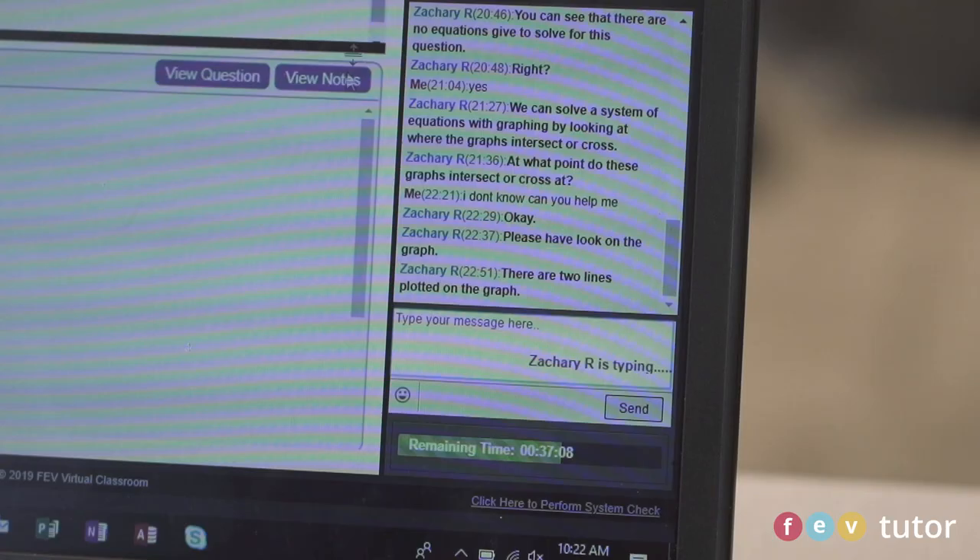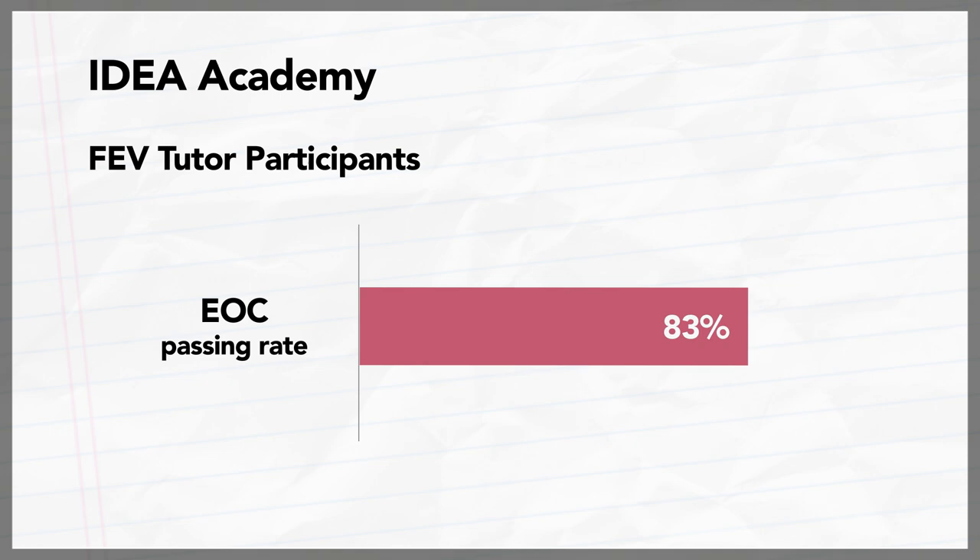For my STAR test, the first time I was nervous — I didn't actually get the stuff on the test. After FEV tutoring, it kind of helped simplify most of the hard stuff for me, and I actually passed it on my second go around.